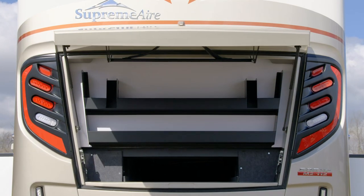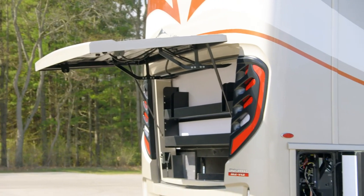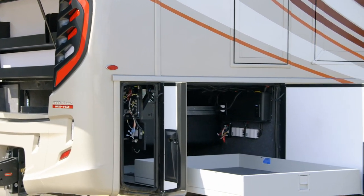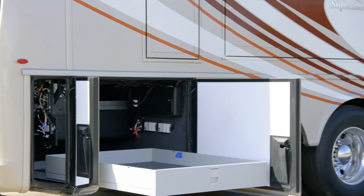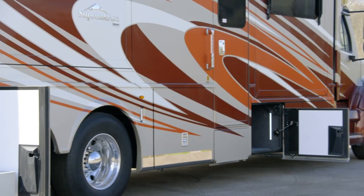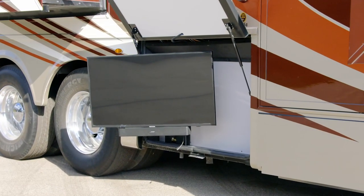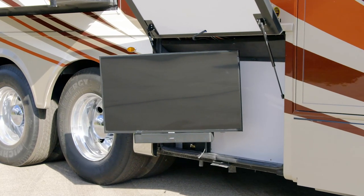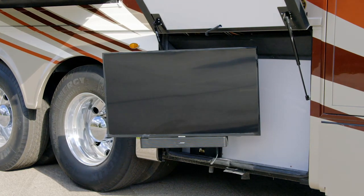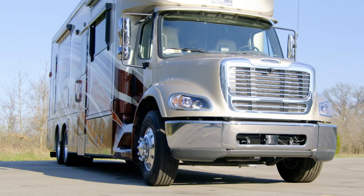Newmar offers more storage space than any other Super C model on the market, thanks to a feature completely unique to our models: pass-through storage with equal access from both sides. Also available is an optional large storage tray, shown here, and a 30K rear tow hitch comes standard. The optional outdoor entertainment center seen here is the perfect addition, offering both a Samsung 4K LED TV and a soundbar. Your coach's power is supplied by a standard 12.5-kilowatt Cummins diesel generator.